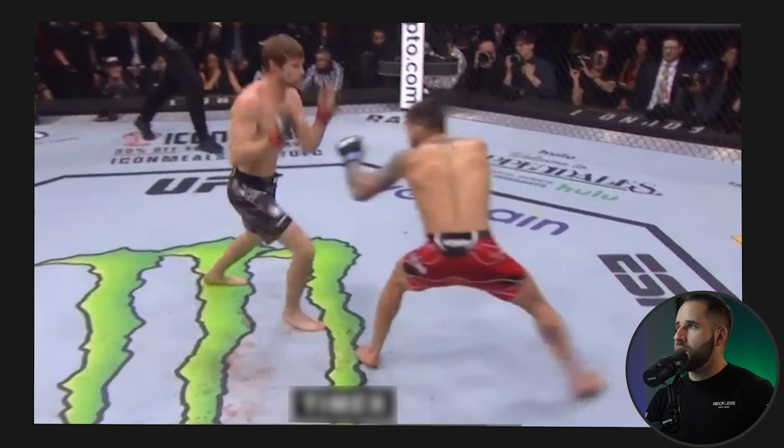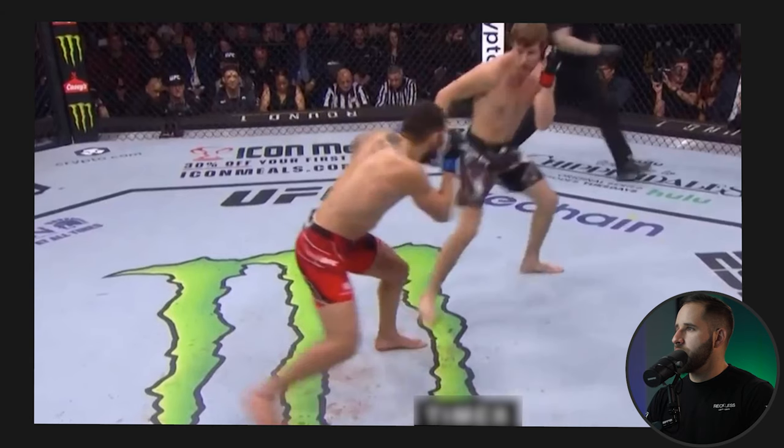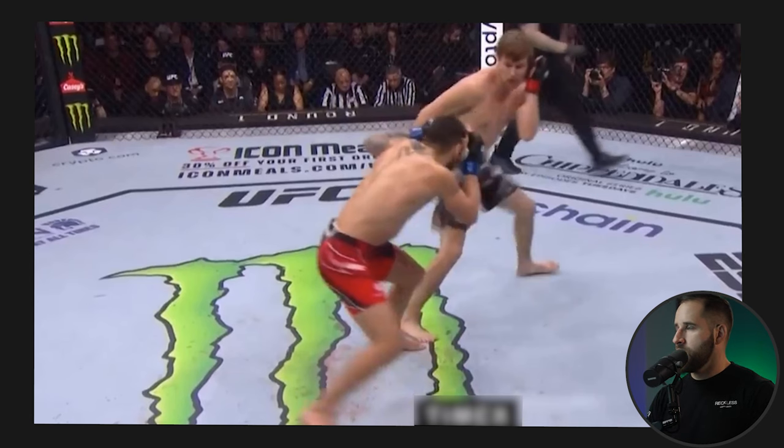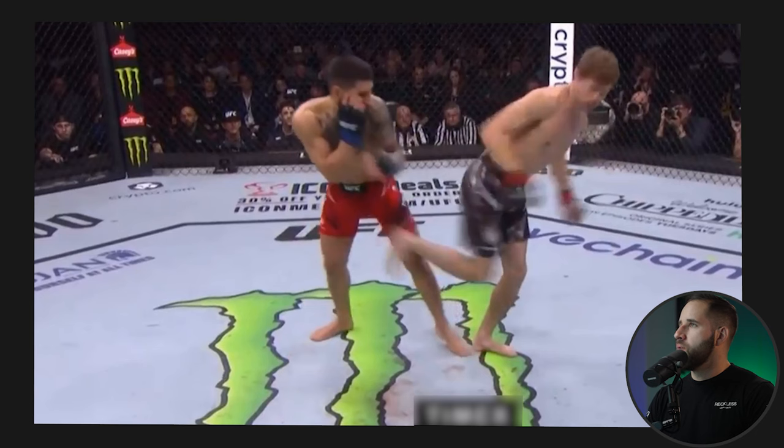There were a few reasons behind this approach. By establishing the body jab early on, it disrupts Bryce's timing and does body damage. By feinting it, it further confuses Bryce — he doesn't know if the body jab is coming or if it's a feint. Paired with that same stance and movement is a potential takedown, so when Ilya steps in and changes levels, Bryce isn't sure: is it a takedown or a body jab? Already Bryce has to think about multiple things, disrupting his own rhythm of shooting takedowns.